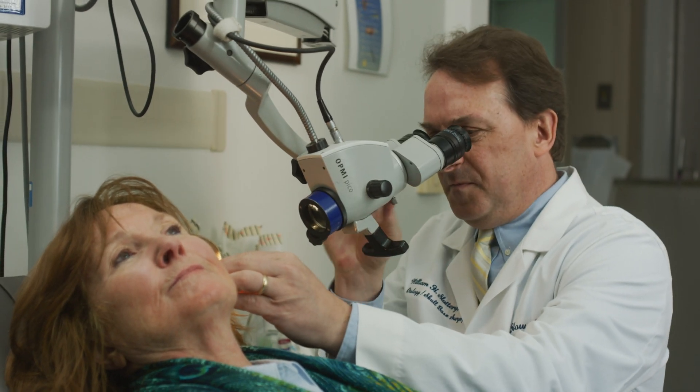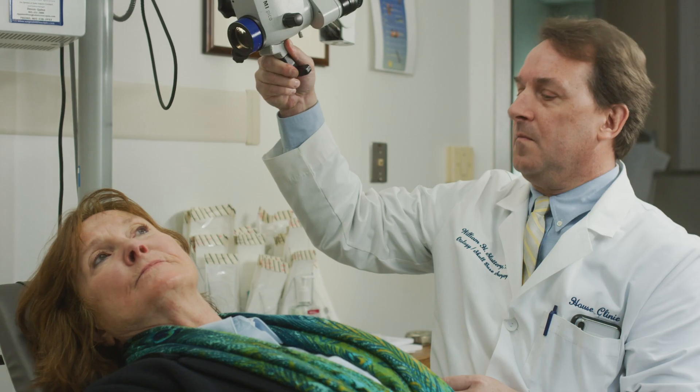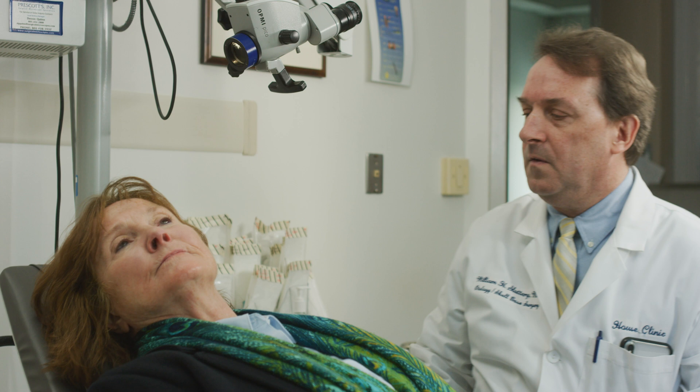Once we complete the cochlear implant evaluation, the patient is then seen by the surgeon. The surgeon will review the test results before going in to see the patient with the audiologist, so that everybody's on the same page and both the surgeon and the audiologist feel that the patient's a good candidate. The surgeon will evaluate the potential cochlear implant candidate for many variables.